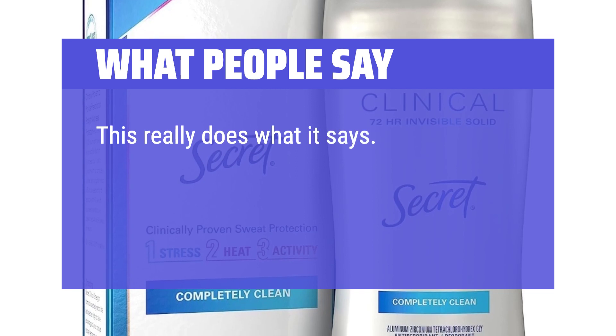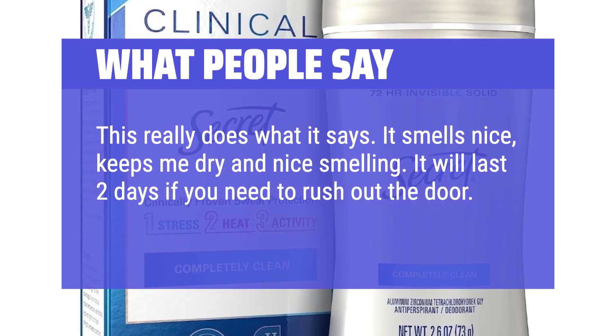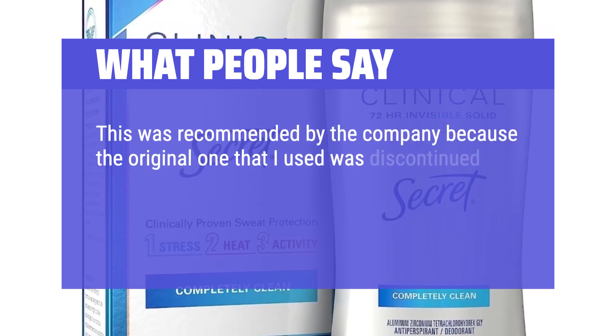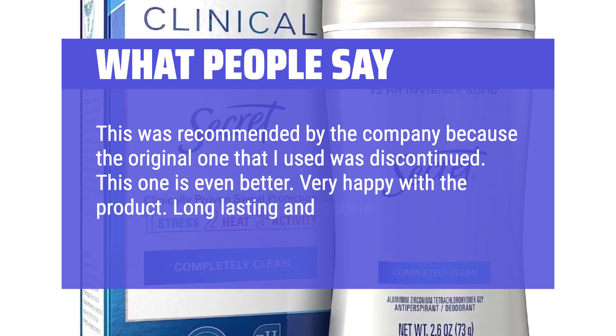This really does what it says — it smells nice, keeps me dry and nice smelling. It will last 2 days if you need to rush out the door. I've been using it over 5 years. This was recommended by the company because the original one I used was discontinued. This one is even better. Very happy with the product — long lasting and subtle fragrance.